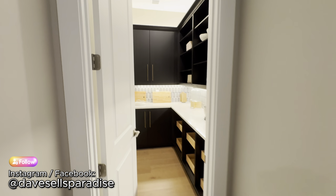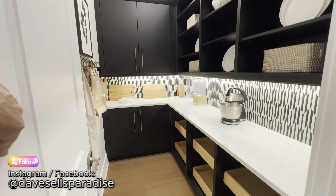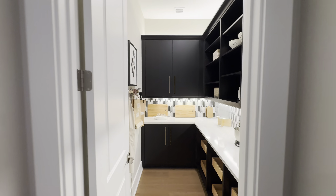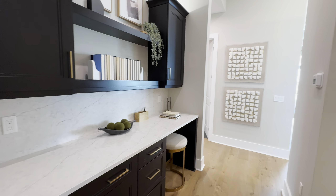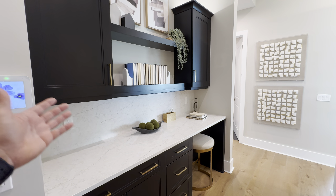There's a nice pantry here, though this would be an upgrade — it's not included in the base price. The cabinet colors look great. There's also what might be considered a little desk area right off the garage.